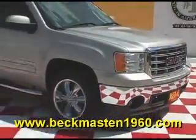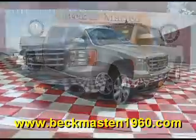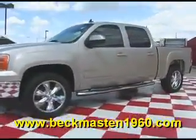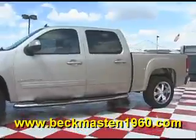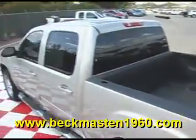Beckenmaster 1960 proudly presents this beautiful 2008 GMC Sierra 1500 SLT. This outstandingly clean Sierra is in excellent condition and features chrome 20-inch wheels, a spray-on bed liner, and chrome running boards.